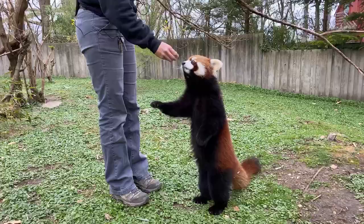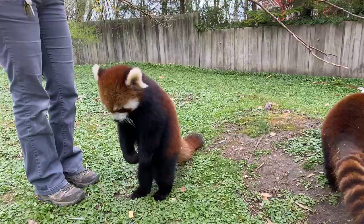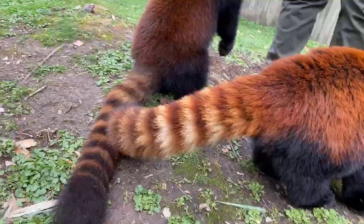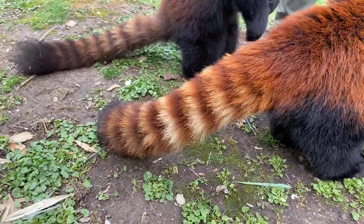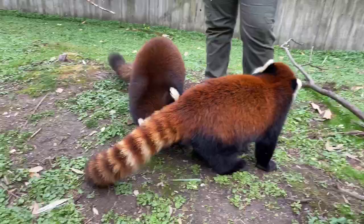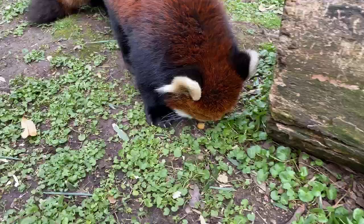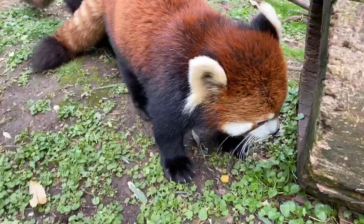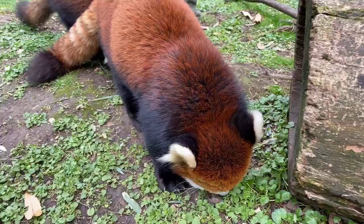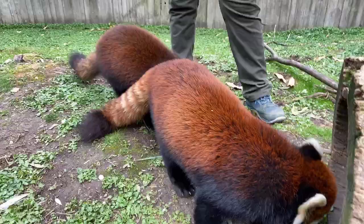They have very sharp claws and are excellent climbers. They live up in the trees and build nests there. They have a long tail they use to balance when they climb, and they'll wrap it around their face like a scarf to keep warm. Their white coloration comes from the moss that grows in the trees where they live, which helps with camouflage, and the dark underbellies blend in when you look up into a tree. The red tear-drop markings on their faces help reflect sunlight.